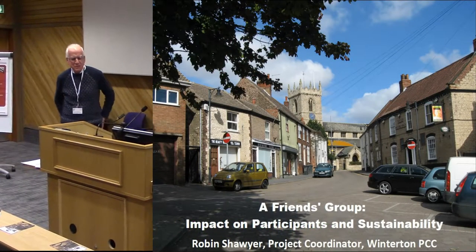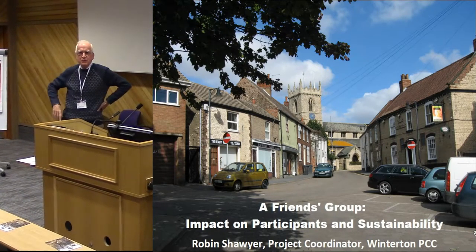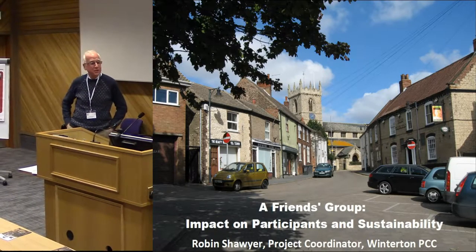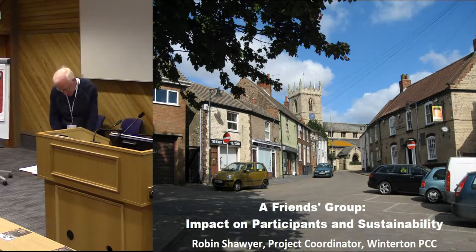Thank you for that introduction. It makes me feel slightly less a fish out of water because I was sat through this morning and one of the presenters said 'I'm not an archaeologist' and I thought I'll have to say that. I'm not an archaeologist but I'm here and I hope what I've got to say will be of interest.